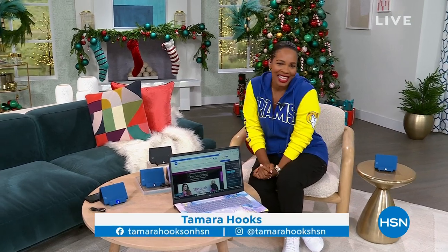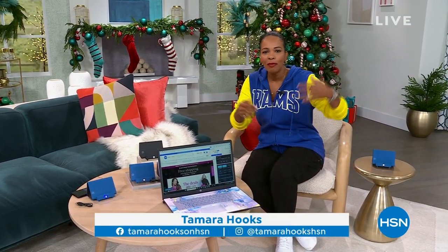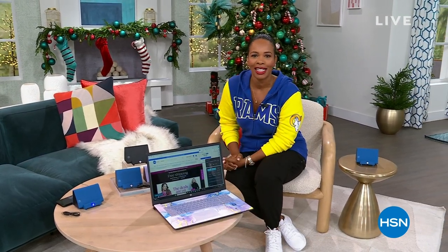Happy Thanksgiving to all of you who are watching, and thanks for letting us be a part of it. I'm Tamara Hooks, I'm your host, you're watching HSN. We've got two hours today, and in between football and in between bites of food, hang out with us because we've got some really great gift ideas for you.